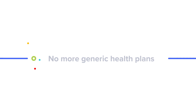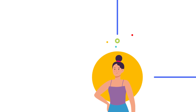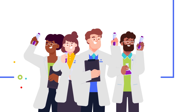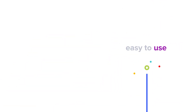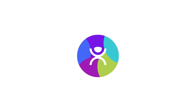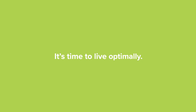At SelfDecode, we believe that the future of health is personalized. That's why every recommendation we give is tailored to your unique body. Our team of world-class scientists, doctors, and engineers have done the hard work for you and have made SelfDecode easy to understand and easy to use. So let's get started. It's time to change the way you approach health and finally get to the bottom of your health issues. It's time to give your body what it actually needs. It's time to live optimally.